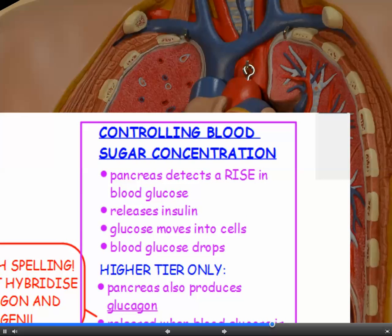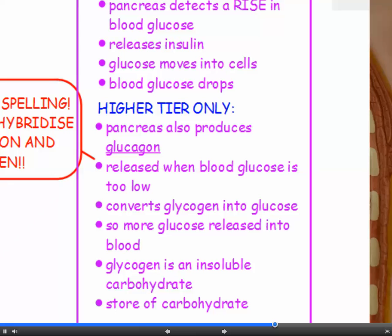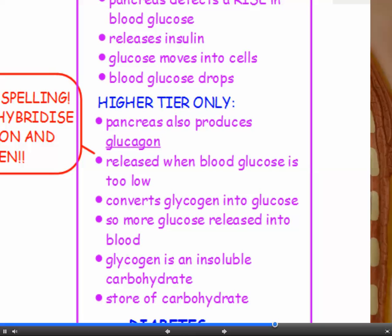This is how it works: the pancreas detects a rise in blood glucose — for example, if you've just had a meal — so it releases insulin, the glucose moves into the cells, and your blood glucose drops. If you're doing higher tier, the pancreas also produces glucagon, which is another hormone. Glucagon is released when your blood glucose drops too low, and it converts a carbohydrate called glycogen into glucose. So more glucose is released into the blood.